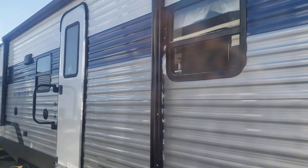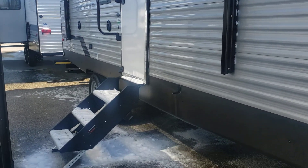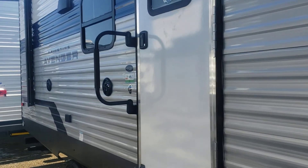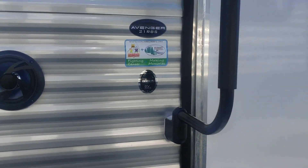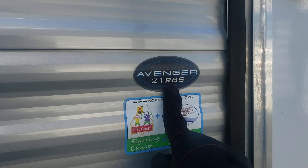This particular unit does have standard windows, so you can open it for ventilation. Lippert staple stairs, grab handle — full grab handle, a little shorty. So again, Primetime Avenger 21 RBS.